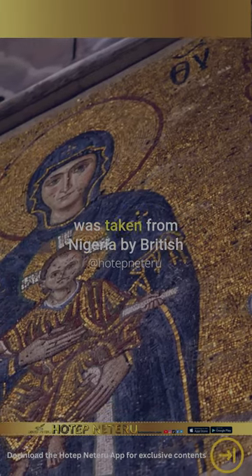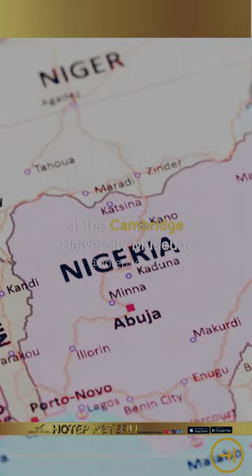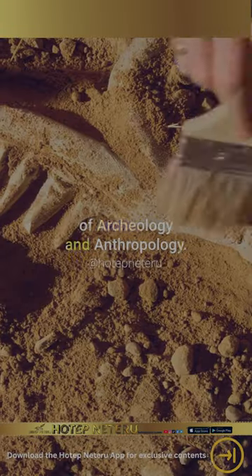This important religious artifact was taken from Nigeria by British soldiers in 1892 and can be seen at the Cambridge University Museum of Archaeology and Anthropology.